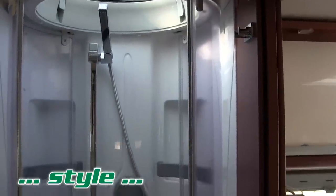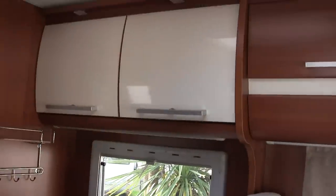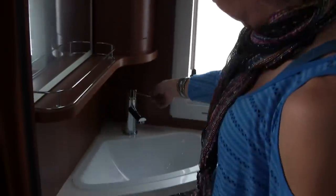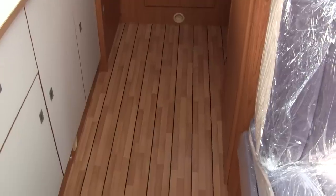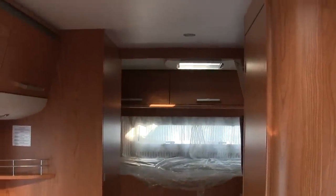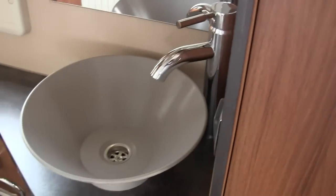The next thing I want to talk about is style — these RVs looked fantastic. You surely had to expect that the Italians would have some sense of style, and they didn't disappoint. All sorts of different materials on the surfaces, curved cabinetry, swanky sinks. We didn't see a single plastic sink — we must have been in 15 RVs. I hardly saw any plastic at all. The floor looks marine, like something you'd see in a yacht. Now look at that sink — so interesting.